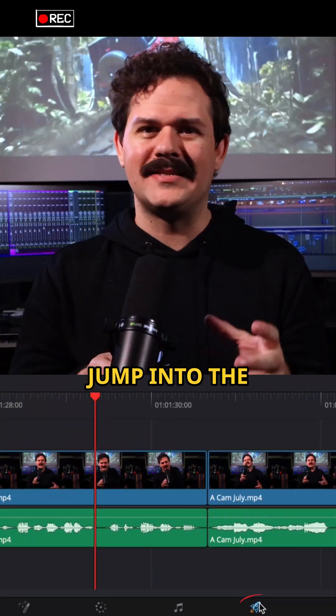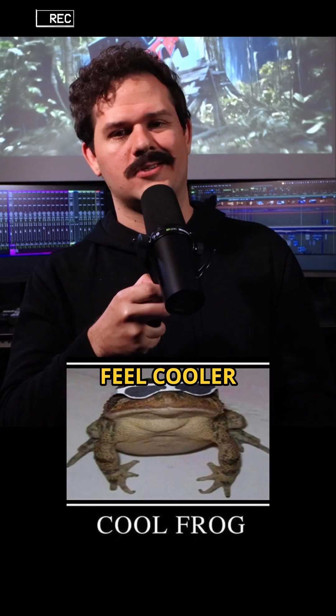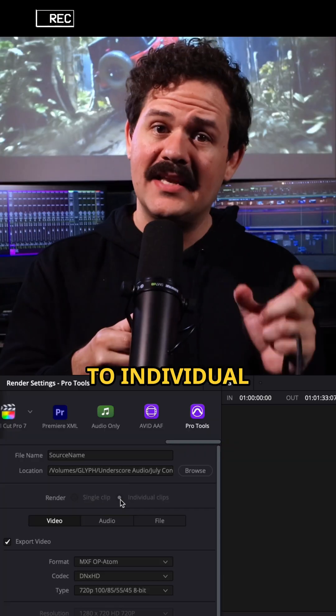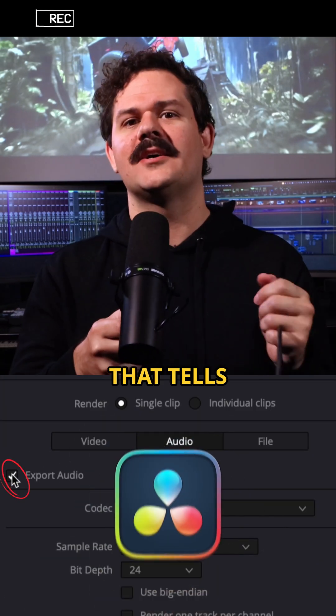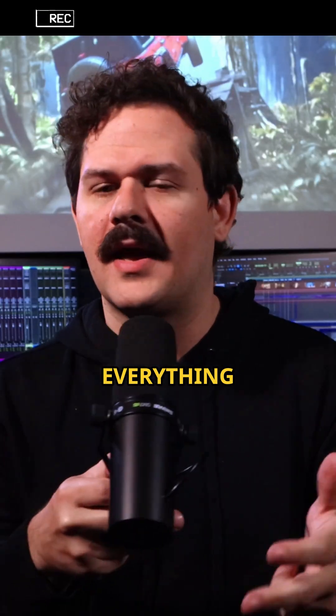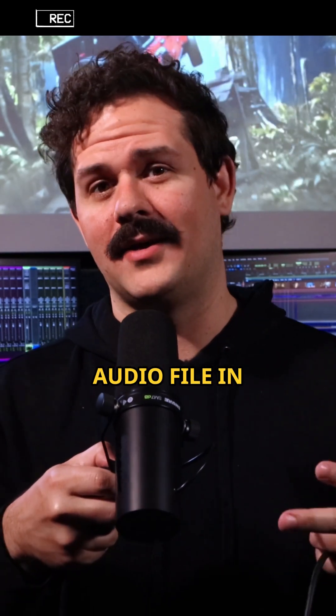Then it's menu time. Jump into the deliver page. Use the Pro Tools preset because you'll feel cooler just clicking on it. Set it to individual clips, and most importantly, check 'export audio.' That tells Resolve: hey, I need everything — every track, every fade, every awkward breath, and every audio file in my timeline.